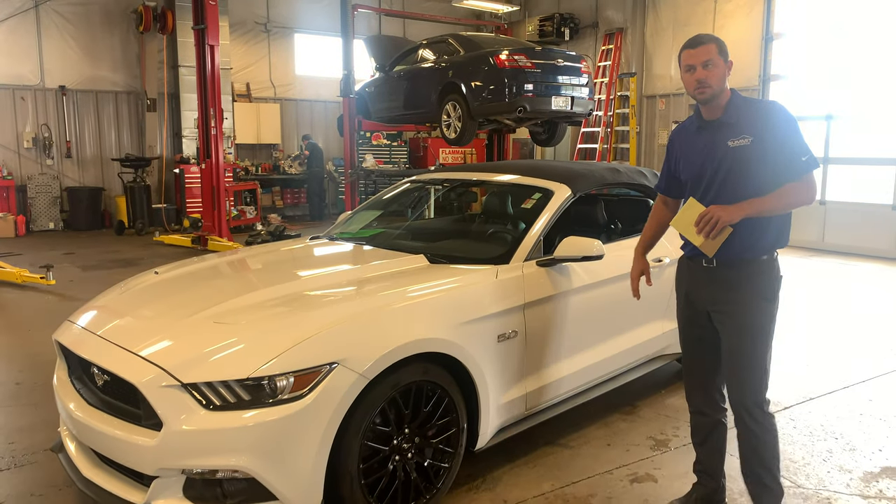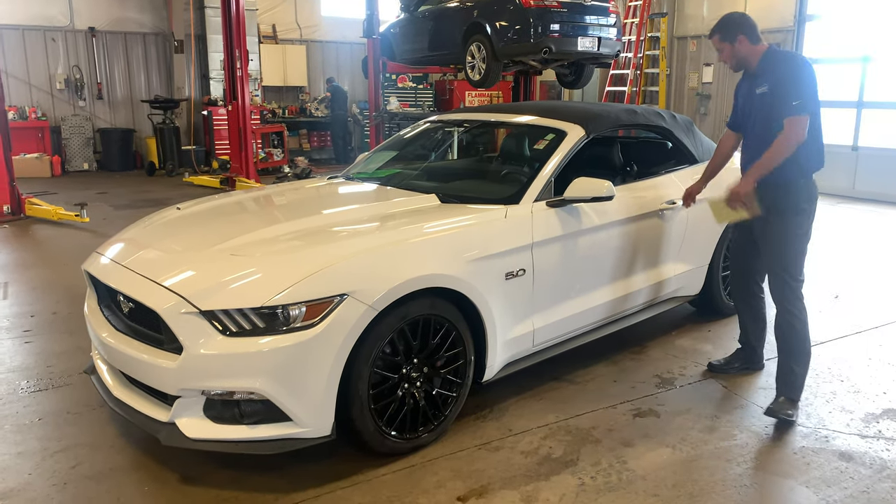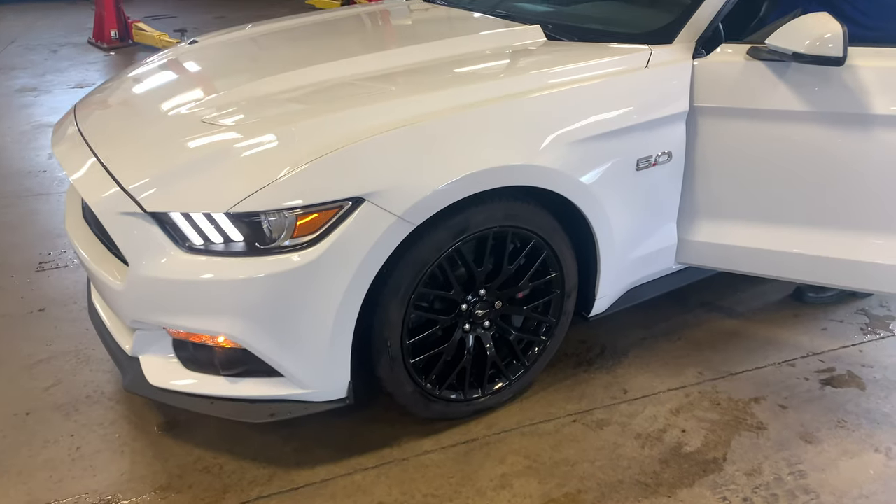Six speed transmission, premium, everything all around. Let's start with the meat and potatoes — I'll pop this hood open and we can talk about the motor.